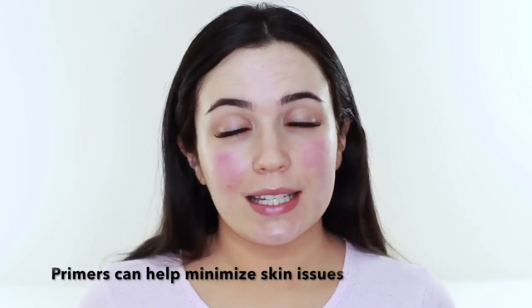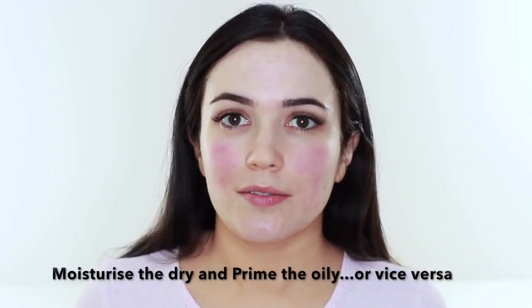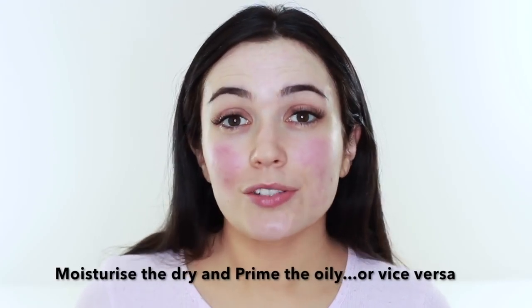Not everybody needs a primer, but I would recommend it for anybody who has problematic skin — acne, very oily skin, very dry skin — or just for a special occasion when you want your makeup to last a little bit longer. The best way is to use a primer that works with your moisturizer. For combination skin that's a little dry but also a little oily, use your moisturizer on the dry areas and the rest of the face, then take a mattifying primer and focus it just on the oilier areas. It gives you a lot more control, and your moisturizer and primer will work really well together.